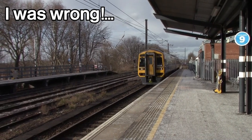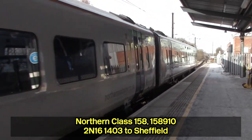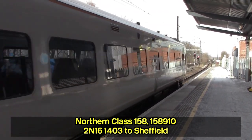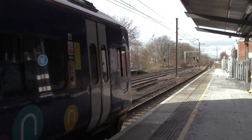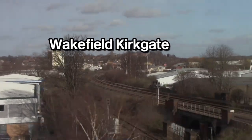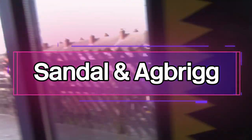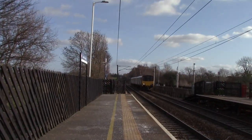I've only come onto Platform 2 to get out of the sun, which is somewhat annoying on Platform 1. Anyway, I'm going to head back over now because we're going to catch the 14:02 Northern service to take us to station number three — Sandal and Agbrigg. We're going to be travelling on Class 150 Sprinters all day as well.